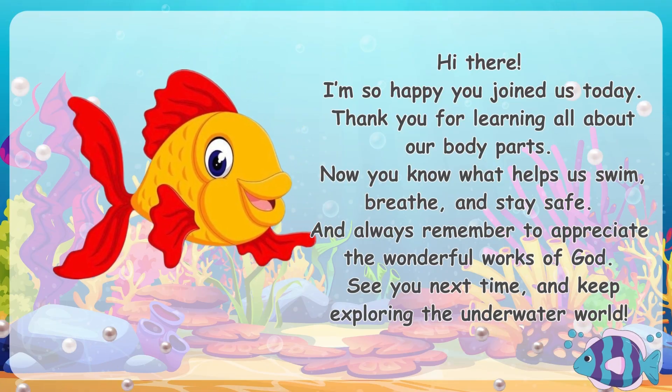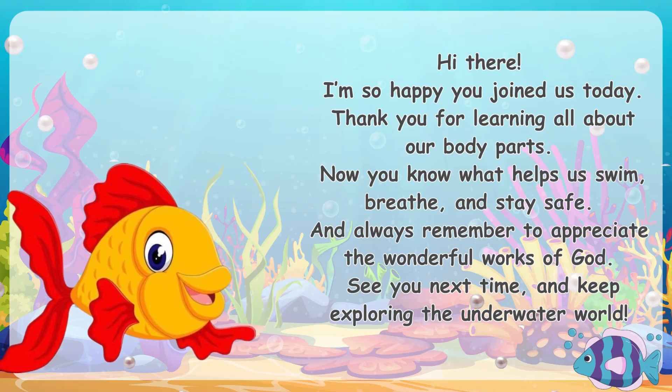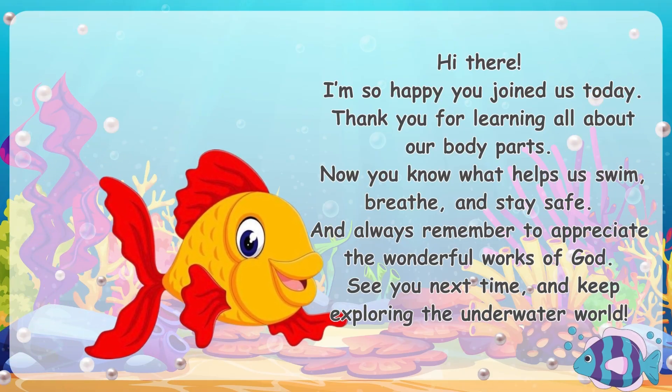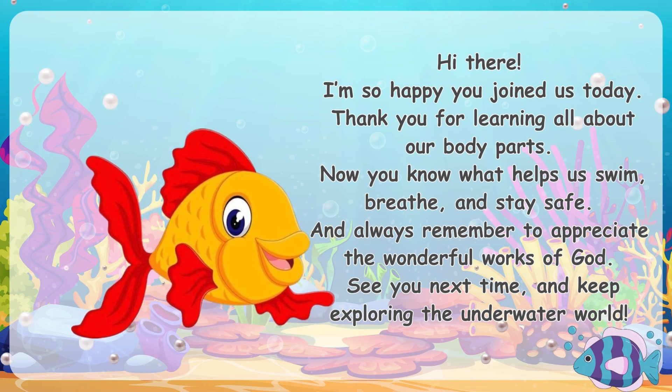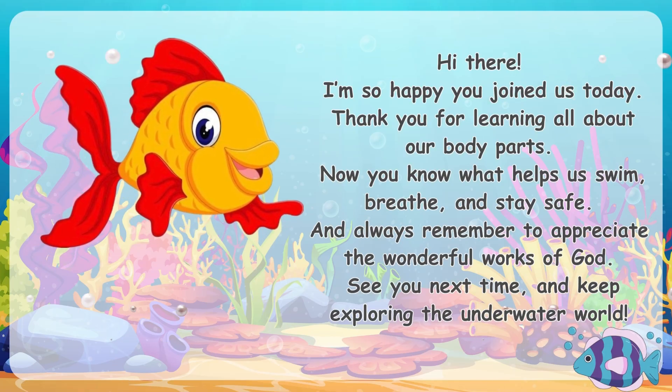Hi there! I'm so happy you joined us today. Thank you for learning all about our body parts. Now you know what helps us swim, breathe, and stay safe. Always remember to appreciate the wonderful works of God. See you next time and keep exploring the underwater world!